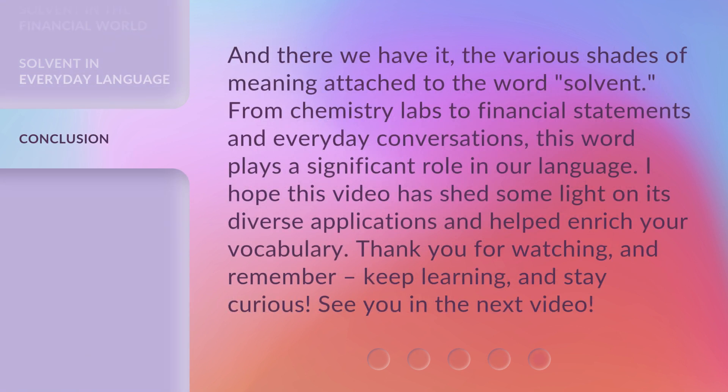And there we have it — the various shades of meaning attached to the word solvent. From chemistry labs to financial statements and everyday conversations, this word plays a significant role in our language. I hope this video has shed some light on its diverse applications and helped enrich your vocabulary. Thank you for watching and remember, keep learning and stay curious. See you in the next video.